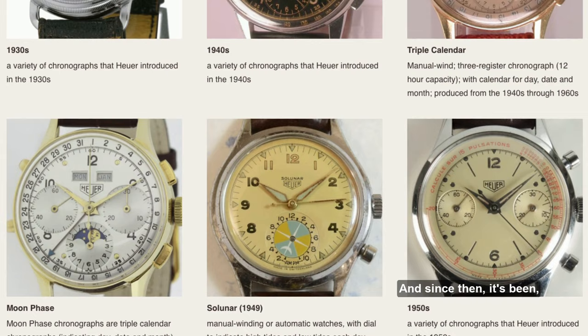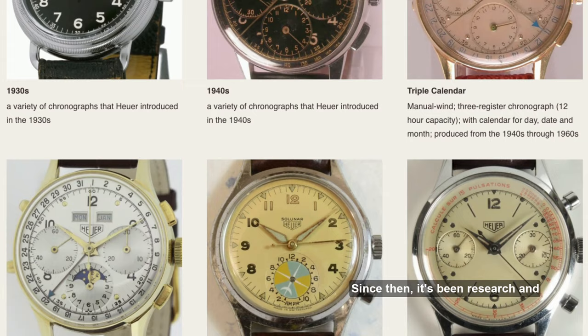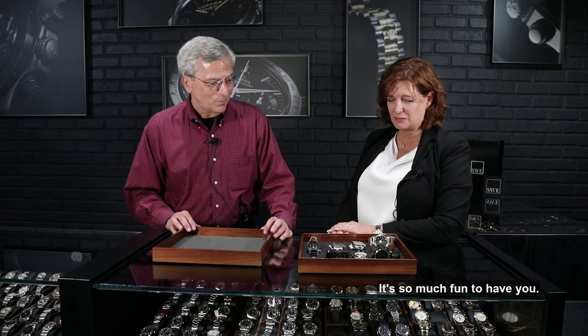That was February of 2003, so that was the 20th anniversary. Since then it's been research and writing and photography and databases and postings — whatever is interesting on that particular occasion is what I write about or read about. We're glad you're here. It's so much fun to have you.